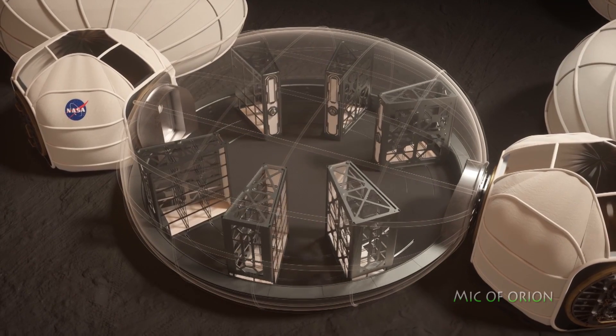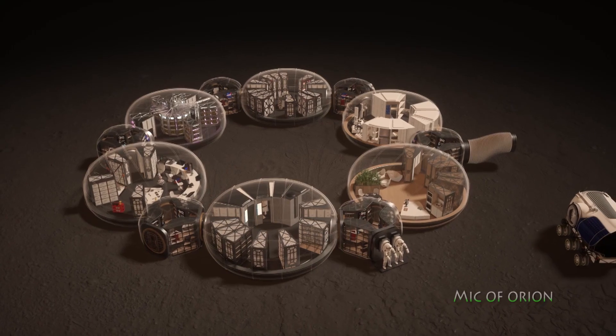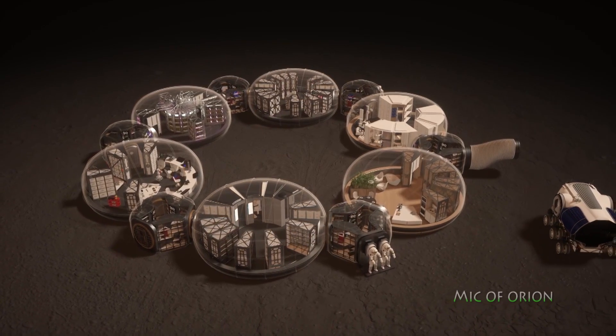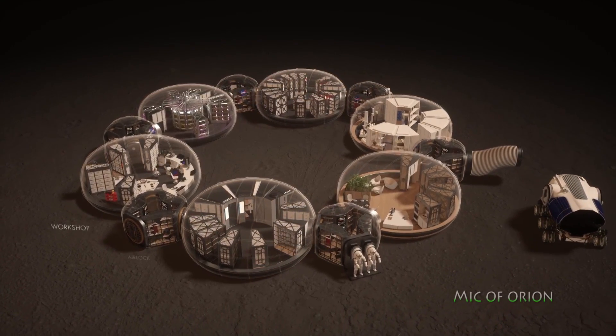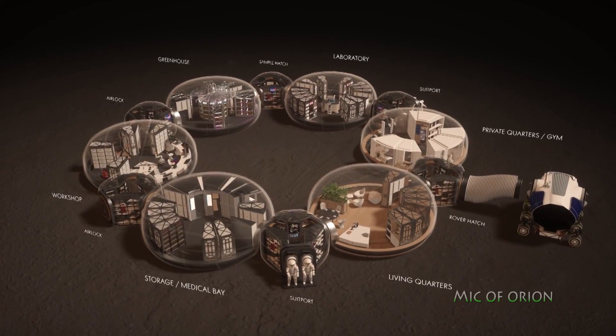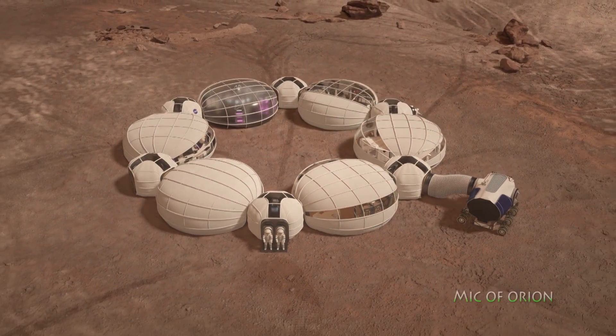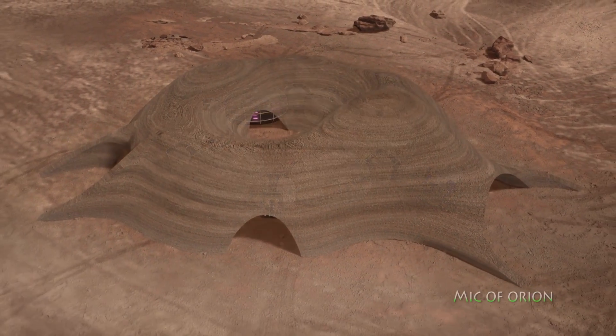From what I saw here I'm really impressed, and I would certainly want to see this system being tested somewhere in the desert to see how well rovers perform in the dust, and how fast the 3D printing rovers and other rovers perform. Indeed, if only we could embrace such innovations and relatively cheap solutions here at home.